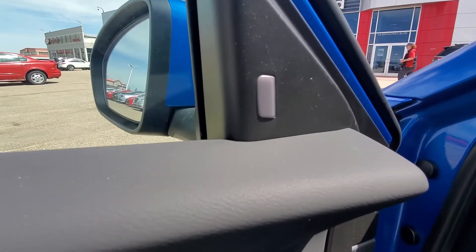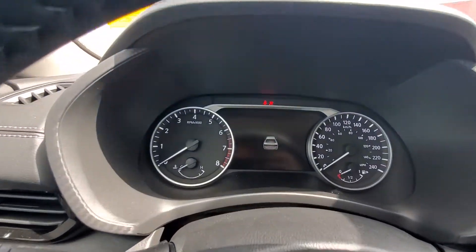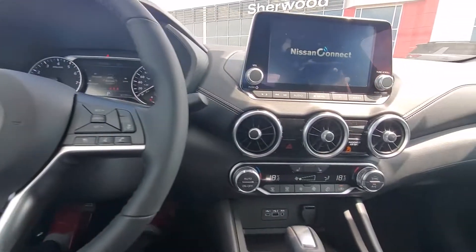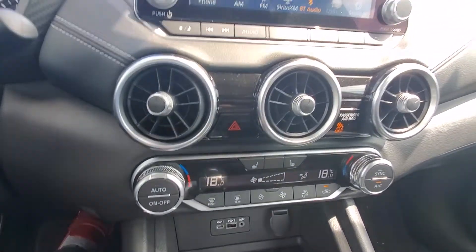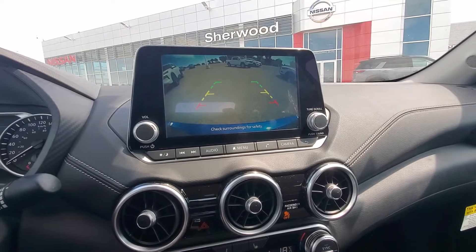You do get the blind spot warning, push start button, all digital driver display, adaptive cruise control, dual-zone climate control. Front seats are heated. Apple CarPlay and Android Auto. Backup camera.